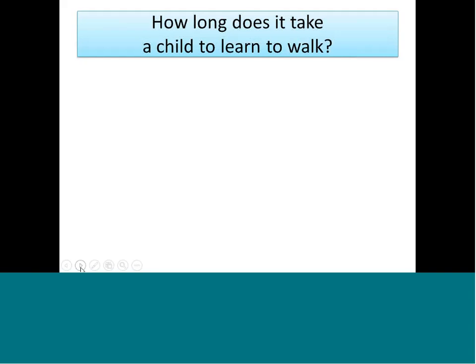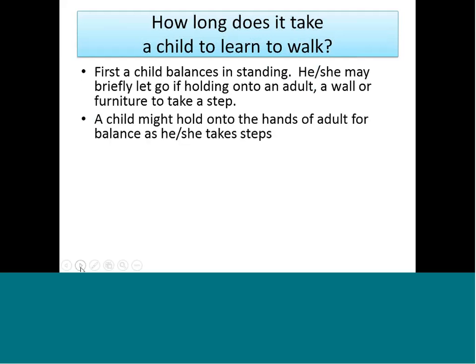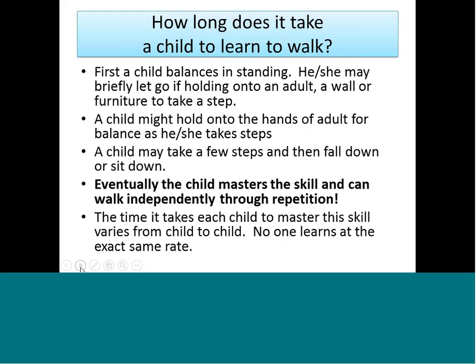The first rule of active learning is that the child needs to be the active participant — no one should be manipulating the child. The second concept: how long would it take a child to walk? First the child has to learn to balance while standing, then let go of an adult or wall to take a step, hold on for support, then sit or fall down and walk a little farther. Eventually the child masters the skill through repetition and practice. The amount of time it takes varies from child to child — some can learn something in a month, some in three months. A child with special needs will need to repeat more than a child without.